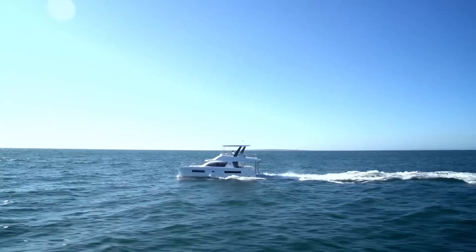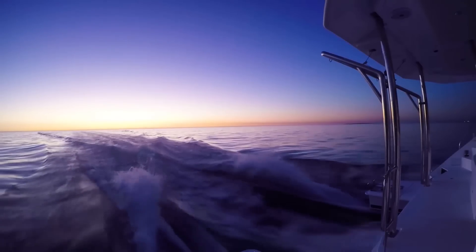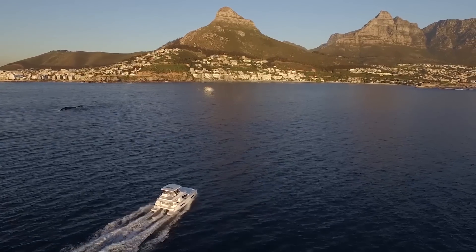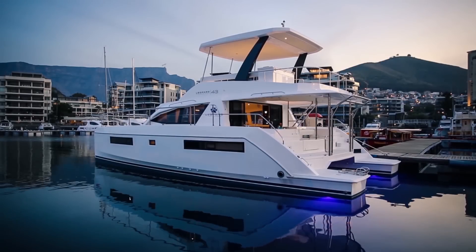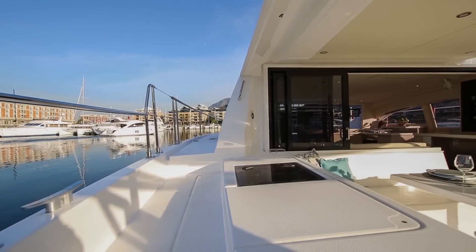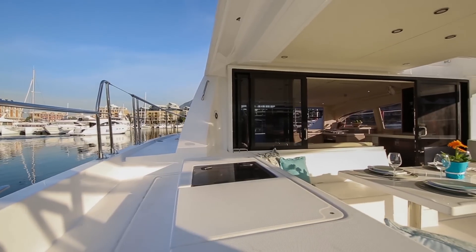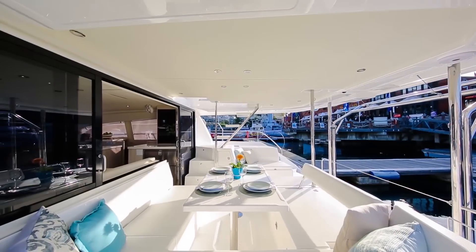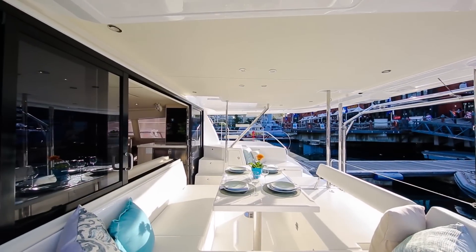All Leopard catamarans are proficient for blue water cruising, with performance and safety as our heritage — with over 1,200 Leopards launched. This latest addition to our Power Cat range is a fine blend of performance and interior volume, of speed and entertainment delight. Our designs and build are globally recognized as innovative and elegant. In summary, the Leopard Power Cat delivers uncompromised, exceptional quality throughout.